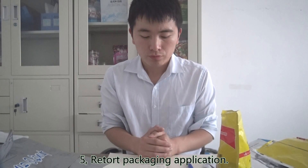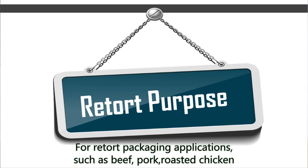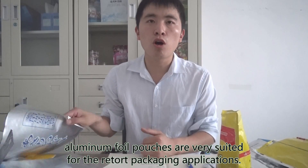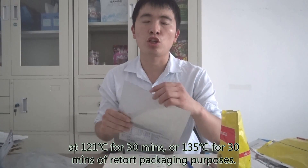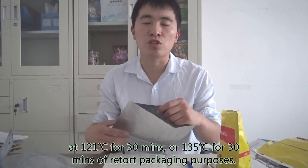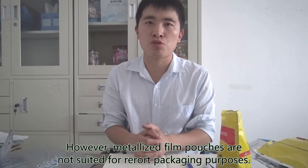Fifth, retort packaging applications. For retort packaging applications such as pork, beef, and roasted chicken, aluminum foil pouches are well suited, supporting retort at 121°C for 30 minutes or 135°C for 30 minutes. However, metalized film pouches are not suited for retort packaging purposes.